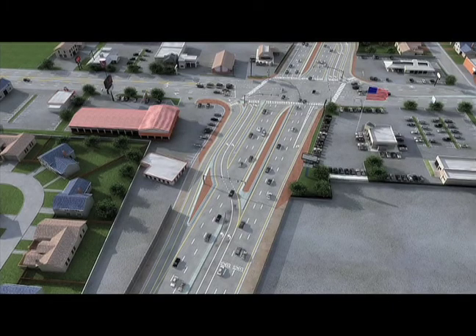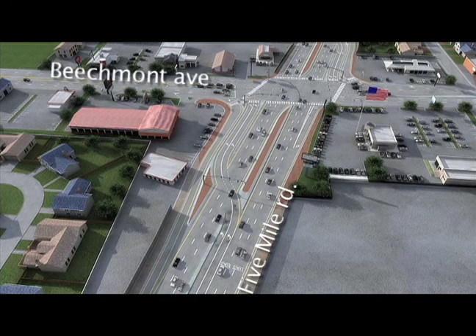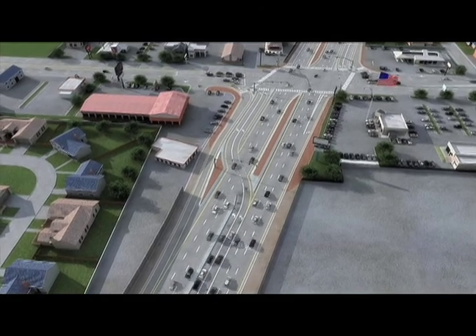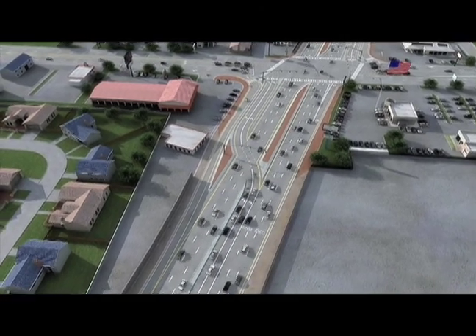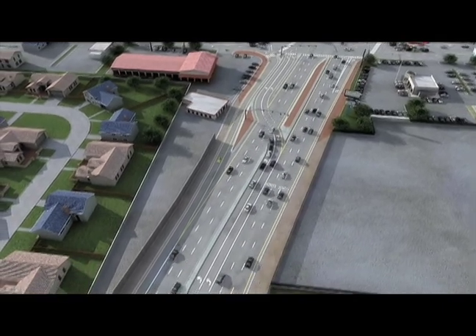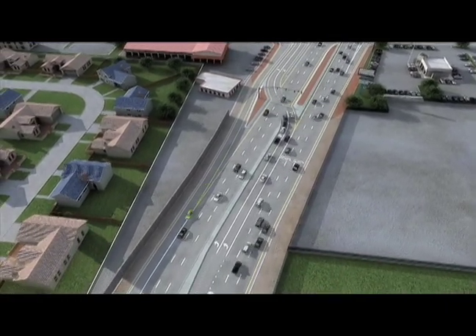Making a right turn from Beechmont to Five Mile — such as from eastbound Beechmont to southbound Five Mile where PNC is on the left side of this animation — will be really easy. Just make your turn, merge with traffic, and keep right on moving. In fact, there will only be a red light at the intersection to stop this turning movement when a pedestrian activates the crosswalk light and seeks to cross the intersection.